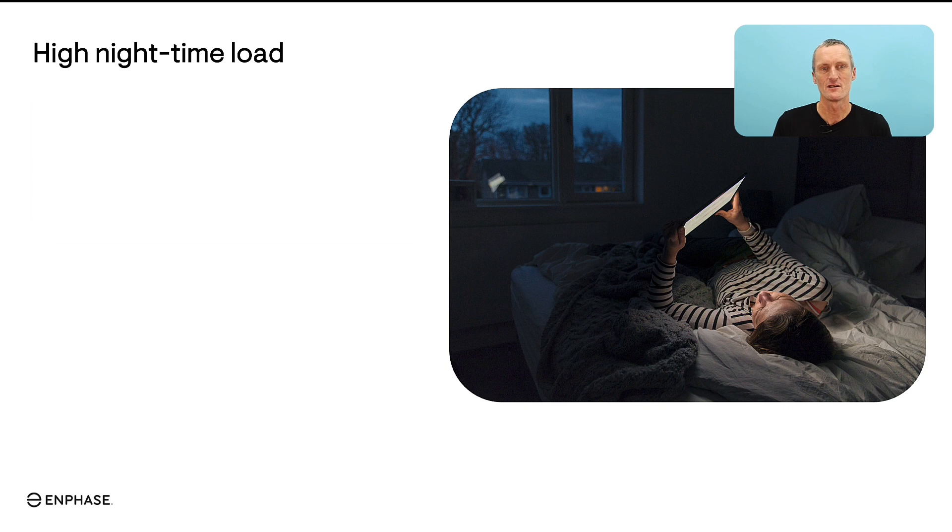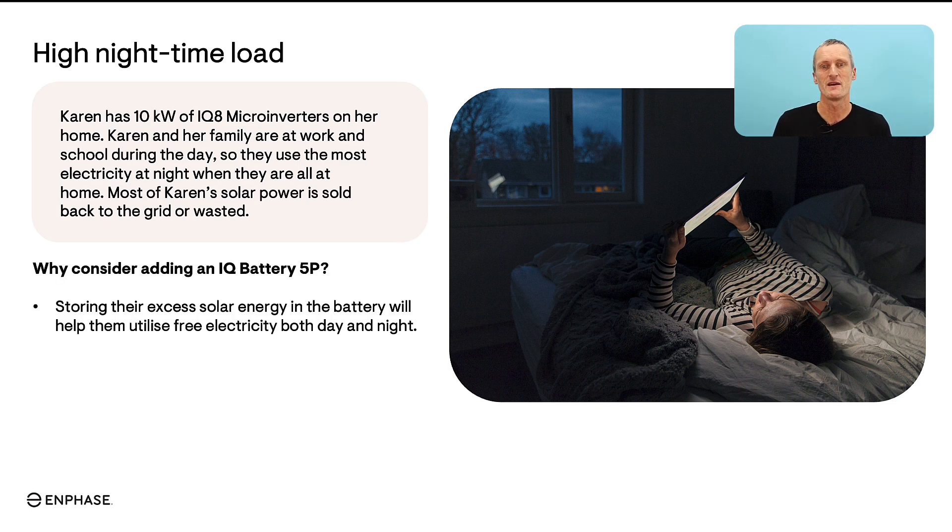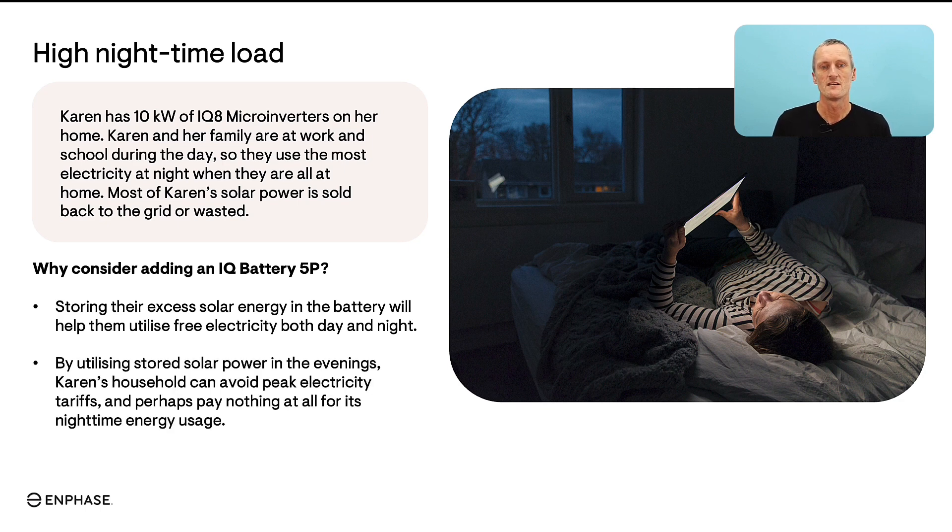In this topic we're going to look at high night-time loads. Karen has 10 kilowatts of IQ8 microinverters — a very new and above-average system size. Karen and her family are at work and school during the daytime, so most of the electricity use in the home happens at night time when they return, and most of their solar power is being sold back to the grid without being utilized to its full potential. If Karen gets a home battery, she could store the energy and use it when she most needs it — at night — avoiding the sometimes hefty evening peak electricity tariffs and perhaps paying nothing at all for night-time electricity.